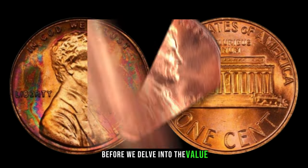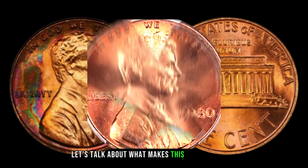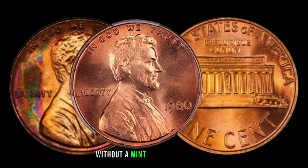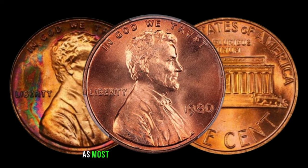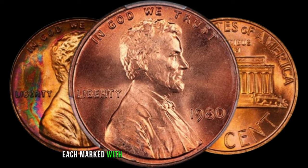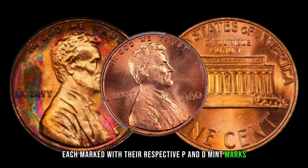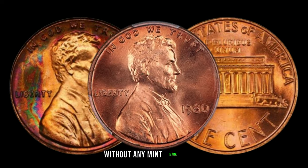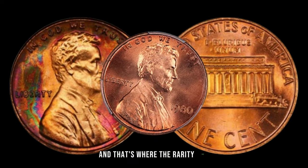Before we delve into the value, let's talk about what makes this coin so special. The 1980 Lincoln penny without a mint mark is a rare find, as most coins from that year were minted in both Philadelphia and Denver, each marked with their respective P and D mint marks. However, a small number slipped through the cracks without any mint mark at all, and that's where the rarity lies.